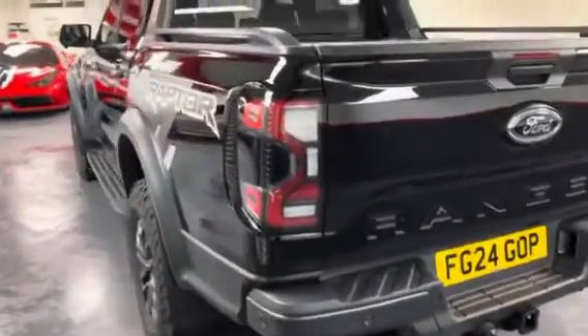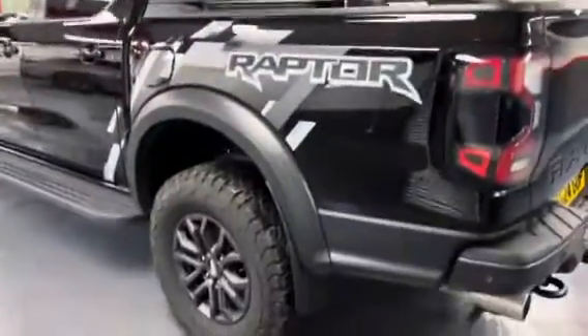It comes with the balance of the manufacturer's warranty and has had one private owner from new.